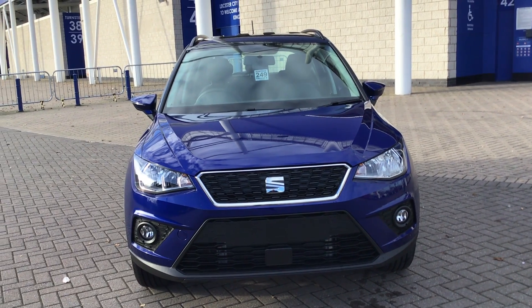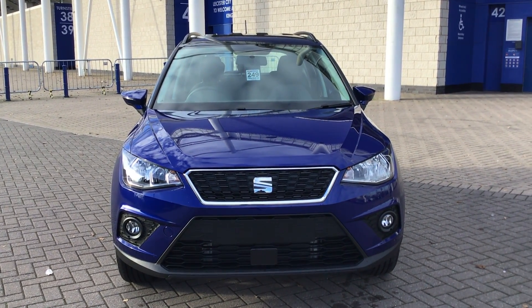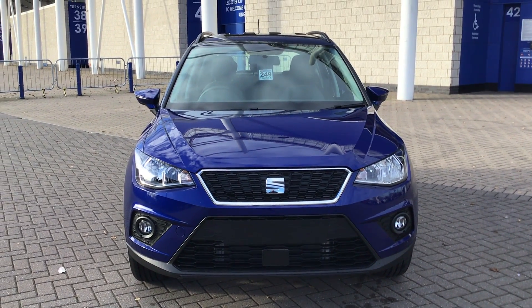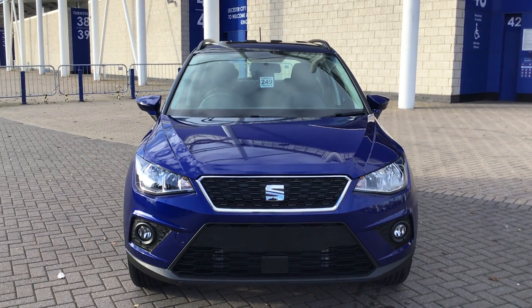If this is something you would be interested in purchasing, please do not hesitate to contact us on 0216 257 5222 and we can discuss the different funding options that we have on this vehicle as well. I'll speak to you soon. Thank you.